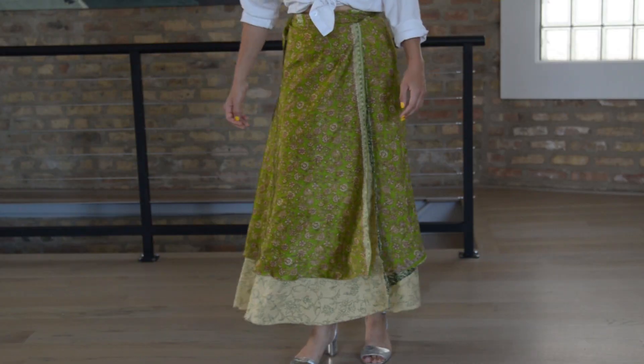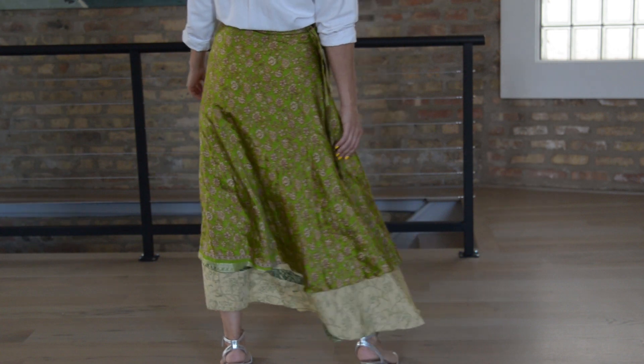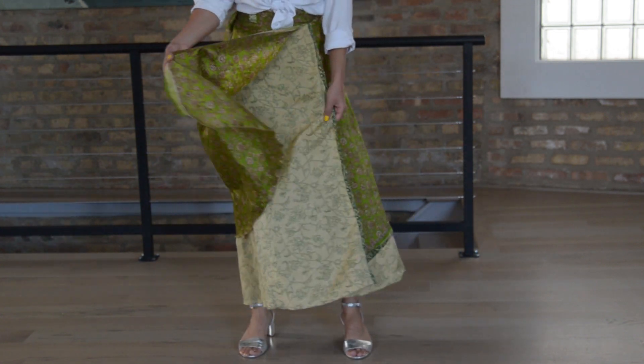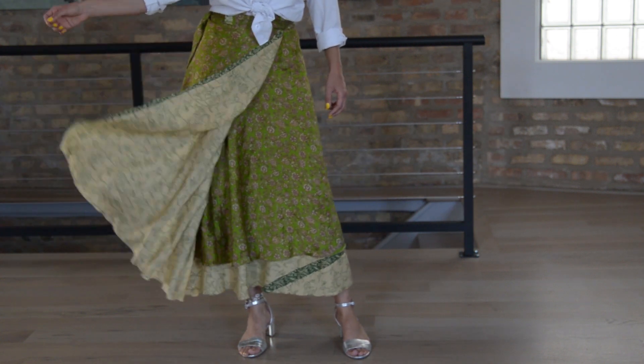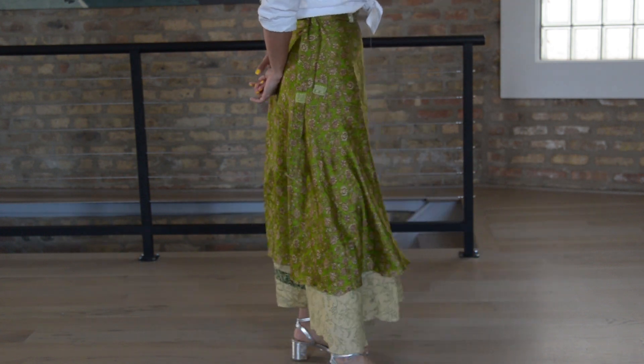I got two of the reversible silk wrap skirts. The second one is a beautiful bright green with a really beautiful floral print, and on the other side it's a simple forest green and beige print. It's a slightly stiffer silk so not quite as flowy, but still beautiful. The great thing about these skirts is that I'll definitely bring them into fall — I think they'll look really cute with a chunky sweater and some combat boots or dad sneakers.